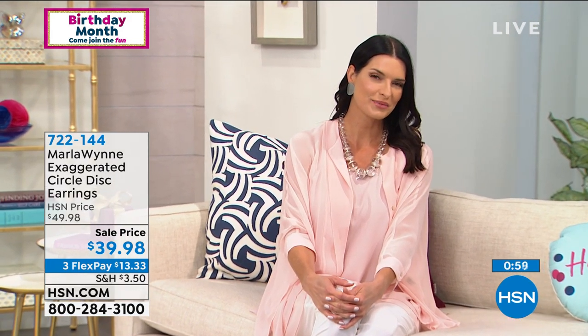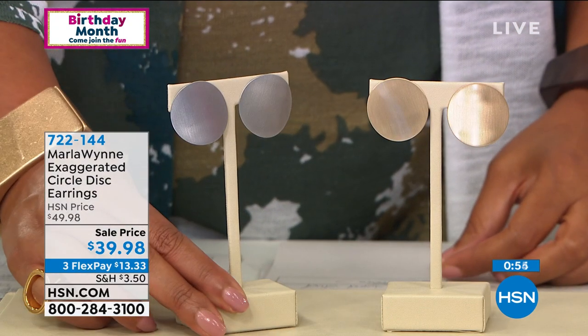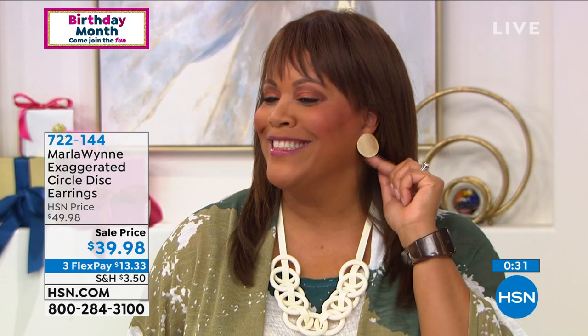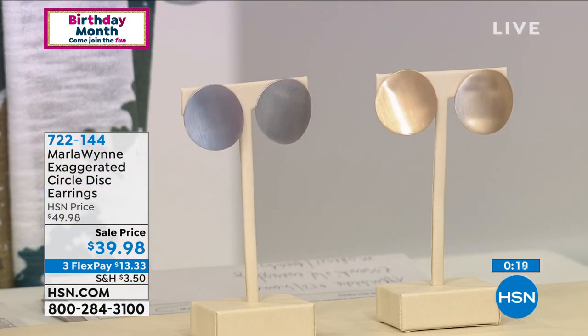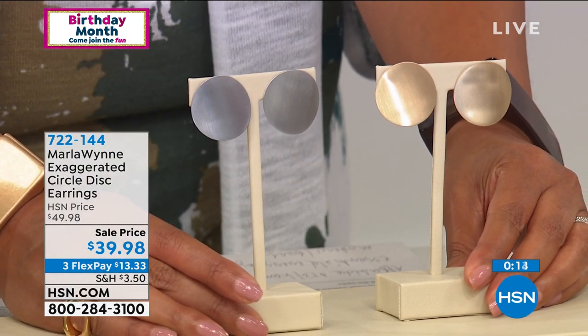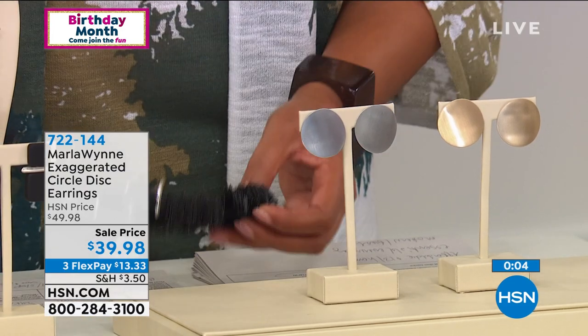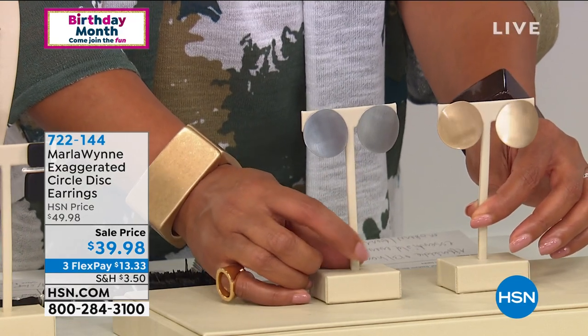I've been favoring wearing a lot of gold these days — it just depends on what I have on. Look at how perfect it is in your ear — it just gives you a little pop and is very, very lightweight. I have very small ears, but these are perfect because they just pop. It's not too much. So it pops and you can wear it with that new necklace that's coming up. Look at how gorgeous it looks with the last necklace — the bangles and the disc earrings — $13 to get home these earrings. This is a steal of a deal at $13 on three monthly payments.